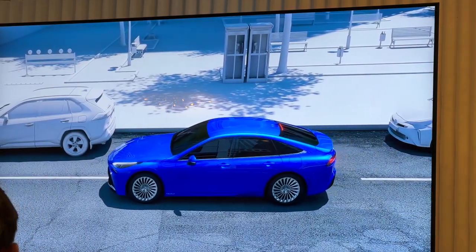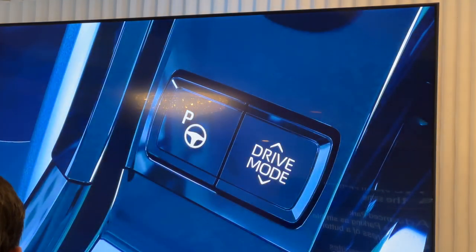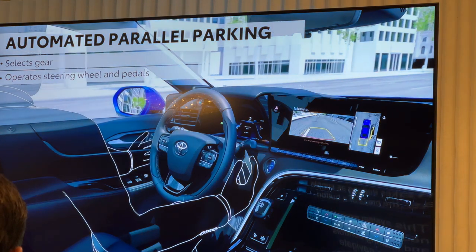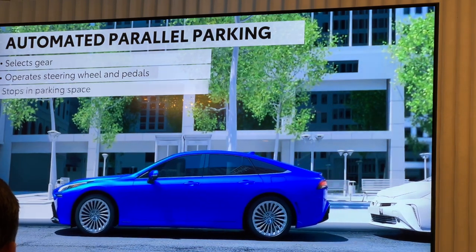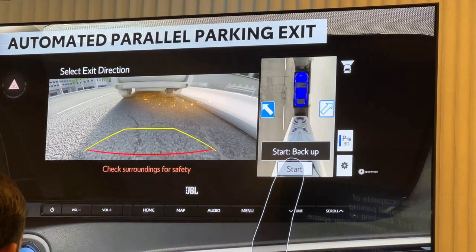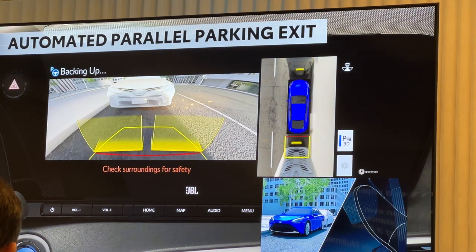This video is showing a Mirai — the system operation is the same, just understand that. Advanced Park makes parking as simple as the press of a button. This system executes necessary steering and braking controls to help navigate the vehicle into a selected parking space. It's capable of parallel parking and backing up into a perpendicular space, and can even offer assistance in exiting a space.